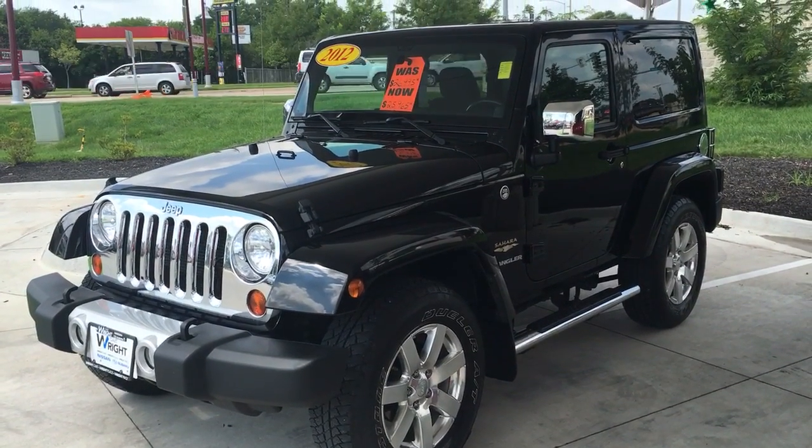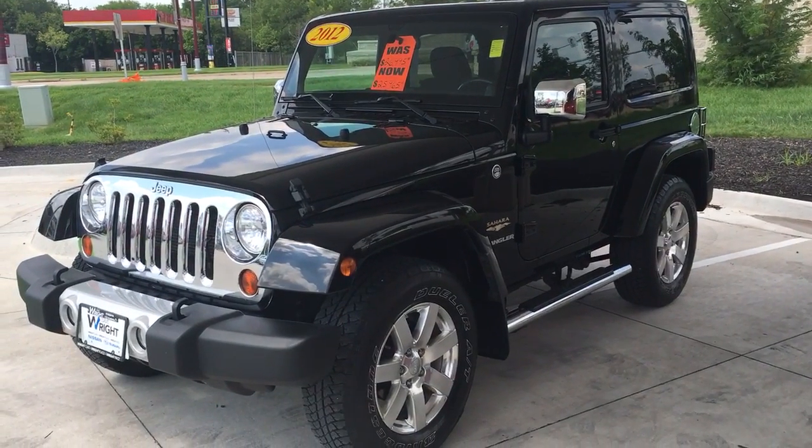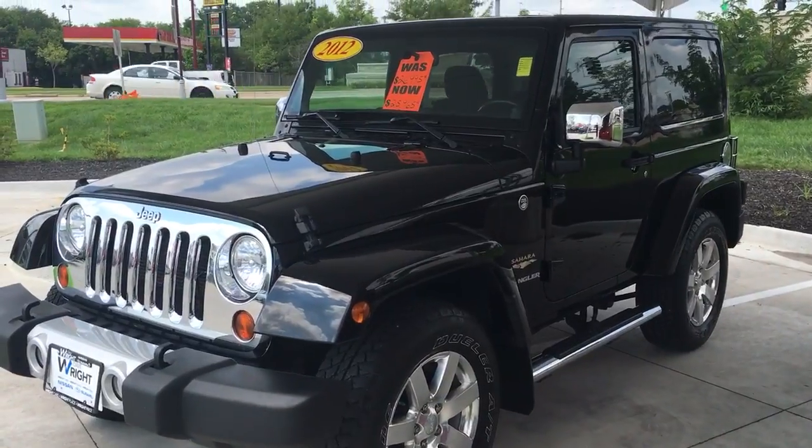Hey guys, this is Tyler at Dave Wright Nissan Subaru. I have a real special one here for you — a 2012 Jeep Wrangler Sahara Edition. Take a look at it.